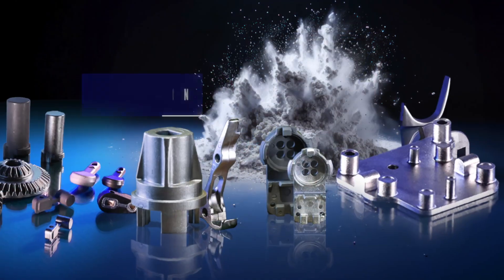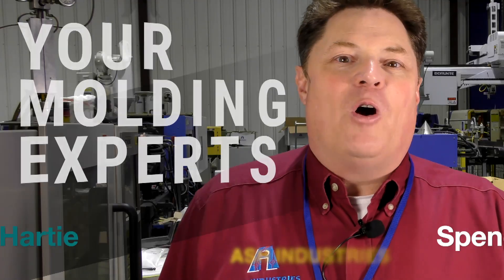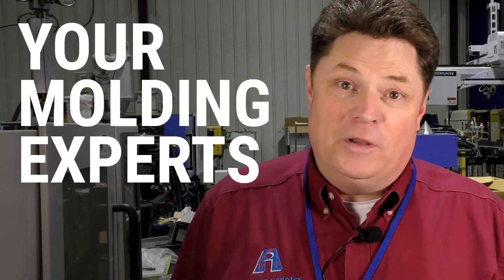Do you need a new part made and your current supplier just isn't meeting the standard? Or maybe it's a new project and you need access to all sorts of new ideas. I'm Hardy Spence with Ash Industries and we're the molding experts.